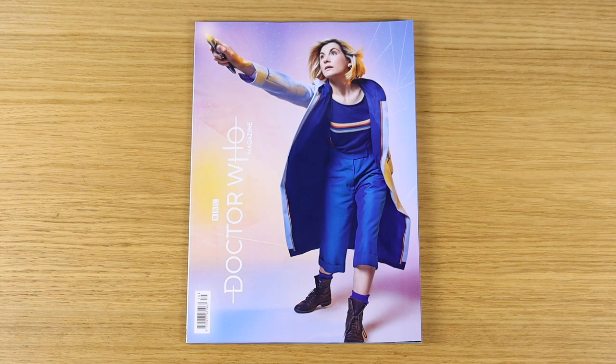Hello and welcome back to my channel for my Doctor Who collection update for October 2021. In this video I'll be taking a look, as ever, at all the Doctor Who merchandise I've added to my collection in the past month or so. And we begin, as ever, with Doctor Who Magazine.